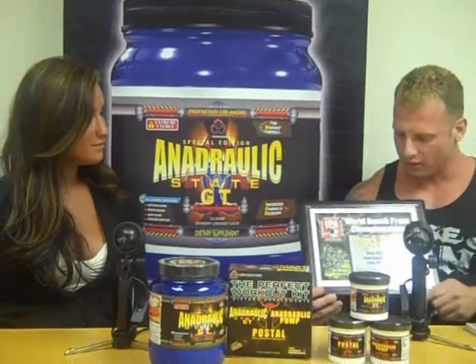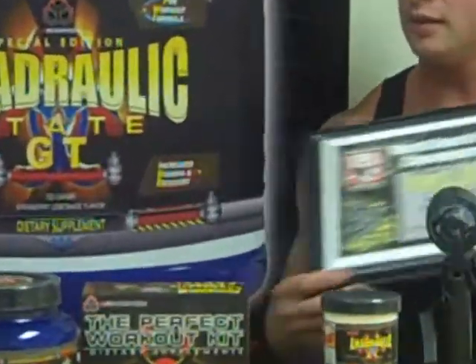Recently I just won the IPA 220 Pro Division Bench Press Competition, which was held in York, Pennsylvania. Congratulations. This was the award that I received for first place, benching 700 pounds at 220 pounds of body weight. That's incredible.